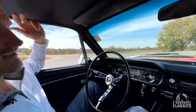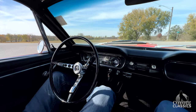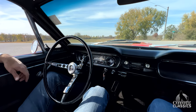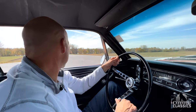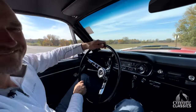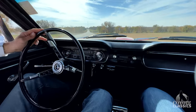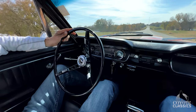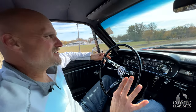Look at that — power disc brakes and that pedal is awesome. You can just feel it right here — nice, nice release there. All right, let's see what this thing's got. Speedometer works awesome.